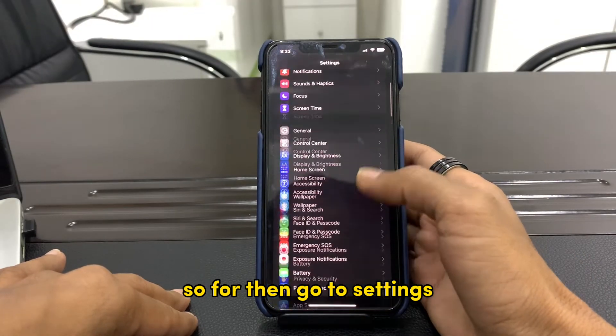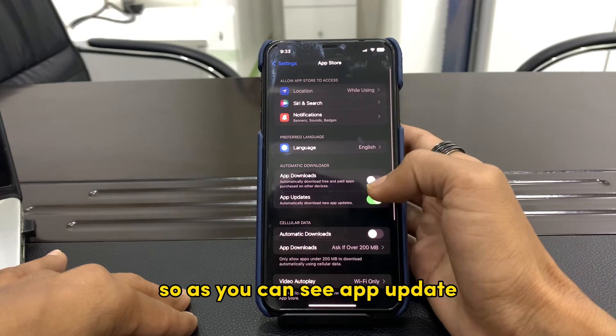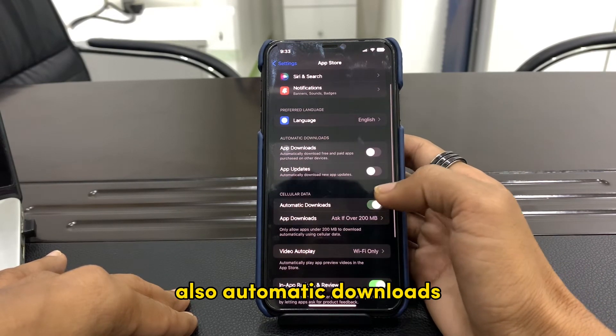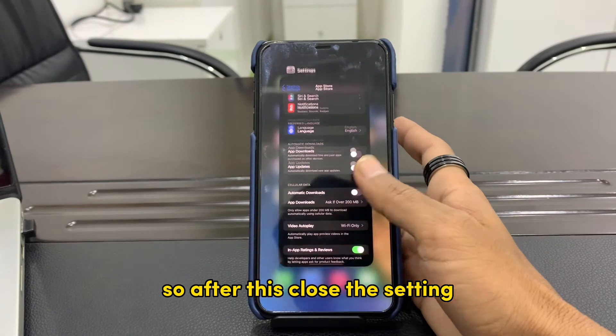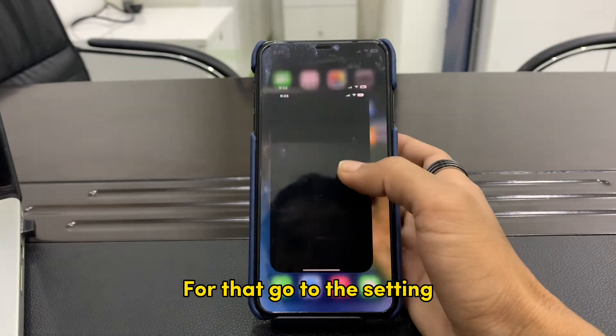Also make sure that you disable automatic download of apps. For that, go to Settings, scroll down, click on App Store. You will see App Updates — make sure you turn that off. Also turn off Automatic Downloads, so make sure that you disable these automatic updates.